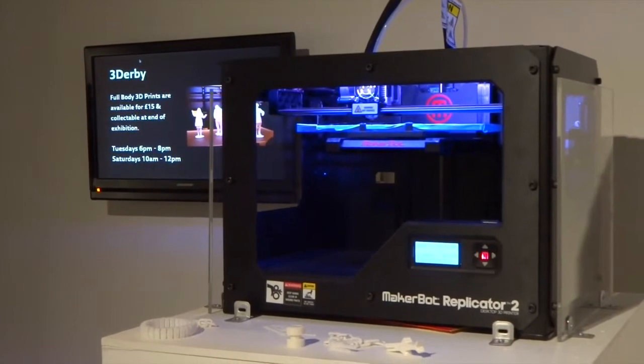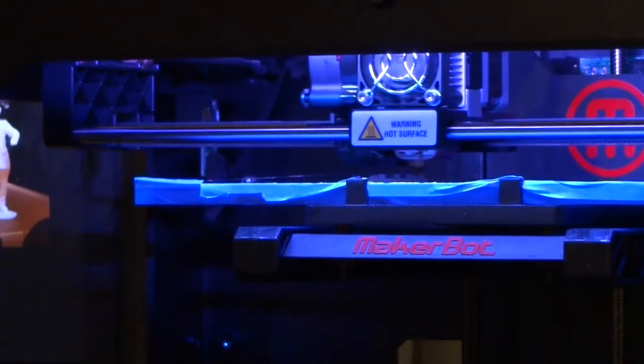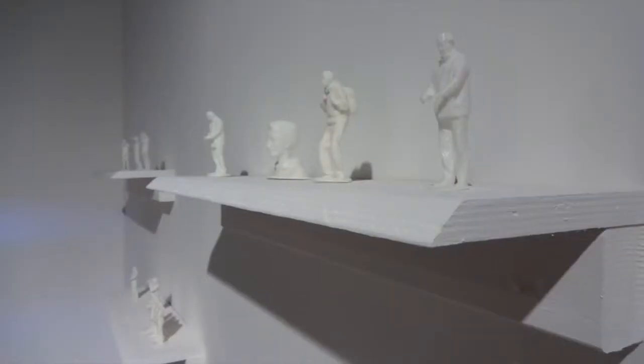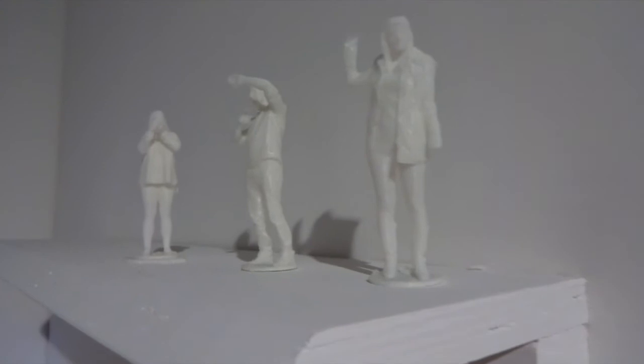The MakerBot Replicator 2 is a 3D printer which is available for everyone to use at home and also in industry. The 3D printer works by printing layers and layers of plastic. Your virtual model will go into the computer, it will analyse it, divide it up, and it will then print layer by layer to create a physical plastic version of yourself. Members of the public are welcome to purchase a little 3D print themselves for £15 and it will also go into the exhibition.